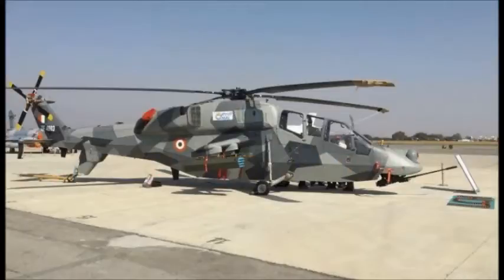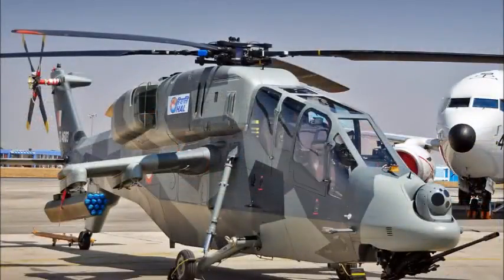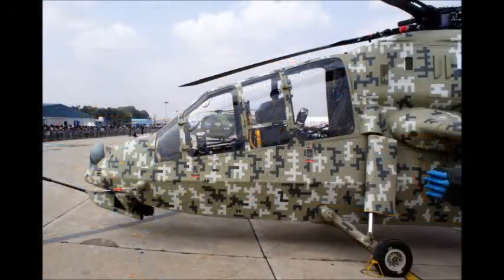The Light Combat Helicopter is being developed by Hindustan Aeronautics Limited to meet Indian Armed Forces requirements. In 2006, HAL announced its plans to develop a new attack helicopter. The first prototype made its first flight in 2010. By 2013, a total of three prototypes were built. The Light Combat Helicopter is expected to enter service in the near future.